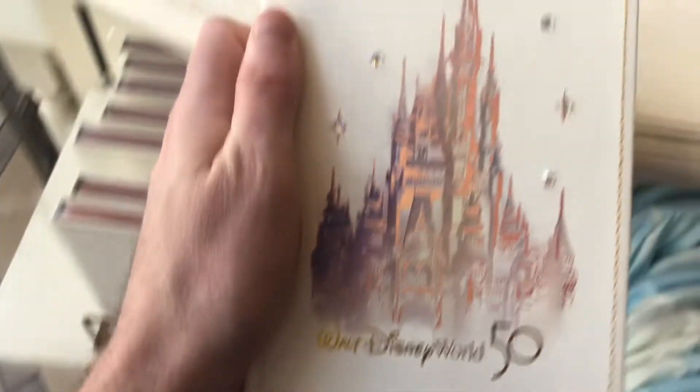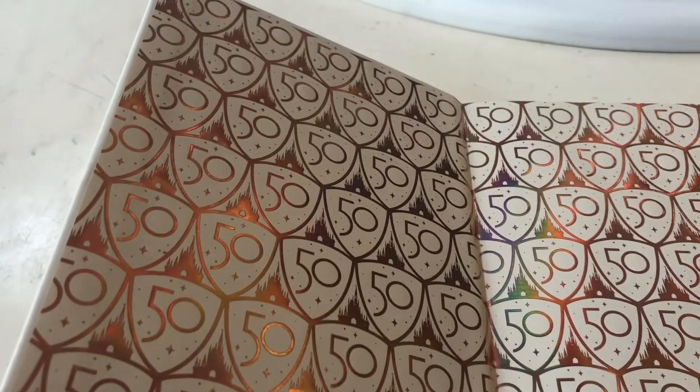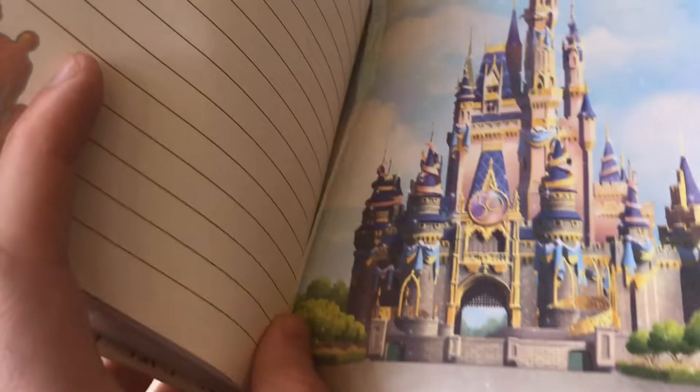Of course there's the journal. I don't see a price on this, but there's the journal if you're into that type of thing, if you like journaling. The inside looks very nice — a picture of the castle with a little bookmark in there.